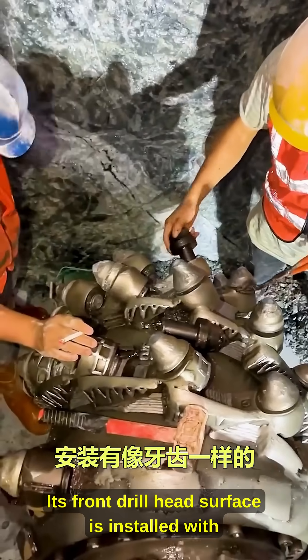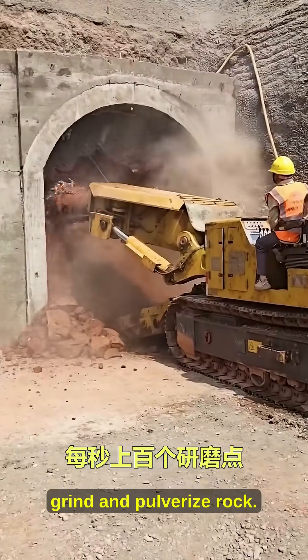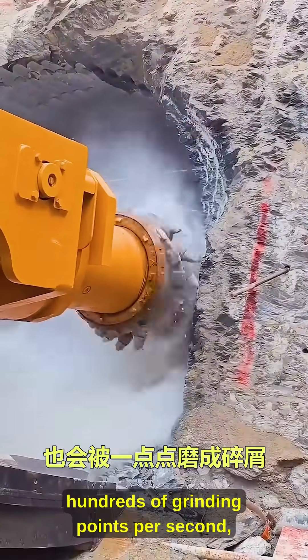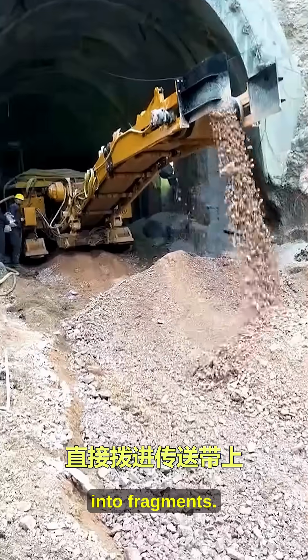Its front drill head surface is installed with tooth-like metal particles that can easily grind and pulverize rock. Rotating at high speed — hundreds of grinding points per second — even the hardest stone gets gradually ground into fragments.